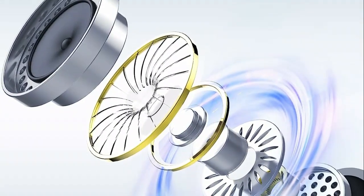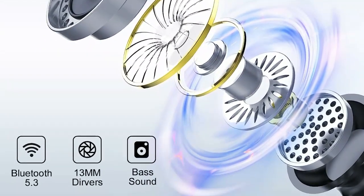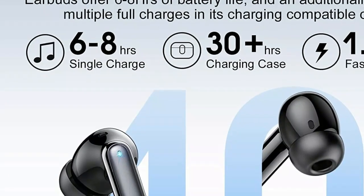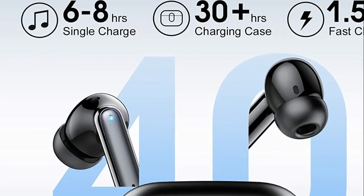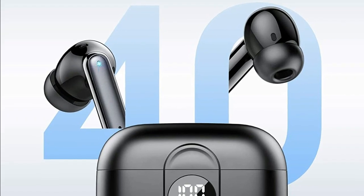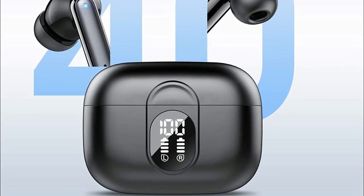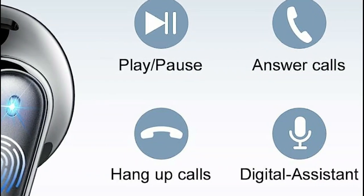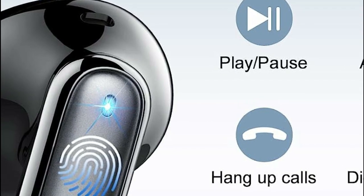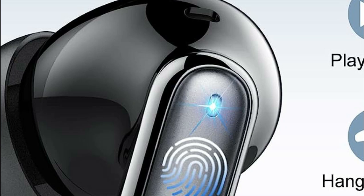Enjoy uninterrupted conversations with crystal-clear clarity, ensuring both you and the caller can hear each other without distractions. With up to 6-8 hours of high-quality sound output on a single 1.5-hour charge, the wireless earbuds keep the music flowing. The included charging case provides an additional 4 charges, extending your playtime to a remarkable 40 hours. Keep track of your battery levels effortlessly with the smart LED digital display, providing real-time updates on both the earbuds and charging case. Never worry about running out of battery, even during your longest journeys. These exceptional wireless earbuds deliver unmatched connectivity, superior sound quality, and impressive battery life.